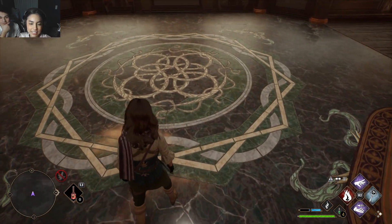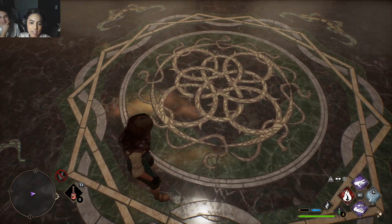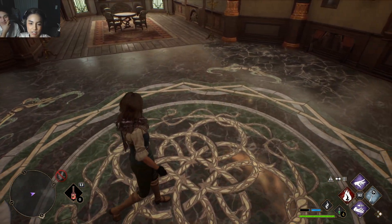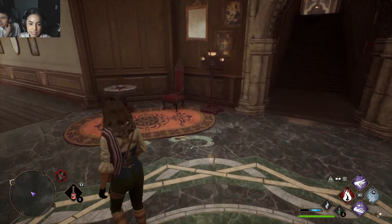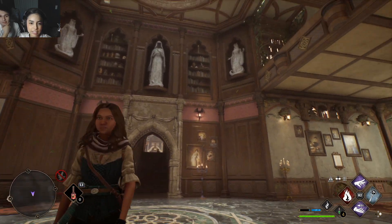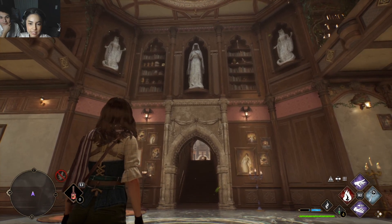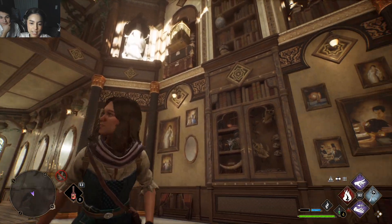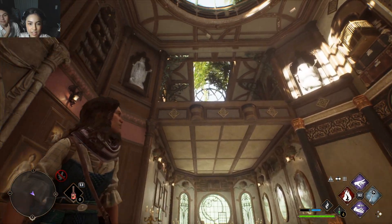Then you come down here and this is like the gothic flooring — it looks really nice because it's like two different patterns. This area looks very gothic looking, I really liked it. I did red because why not, and then on this side it looks very clean.